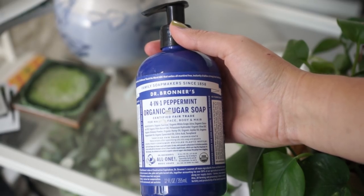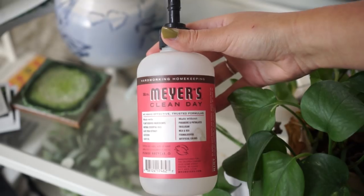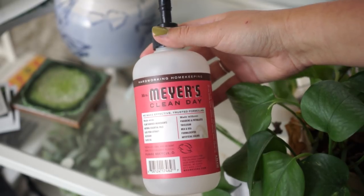For hand soap in the bathroom, I use Dr. Bronner's or Mrs. Meyer's. Again, these might seem a little pricier, but you only need a little drop because they're really concentrated — they're meant to be mixed with water to foam up. They smell so good as well.